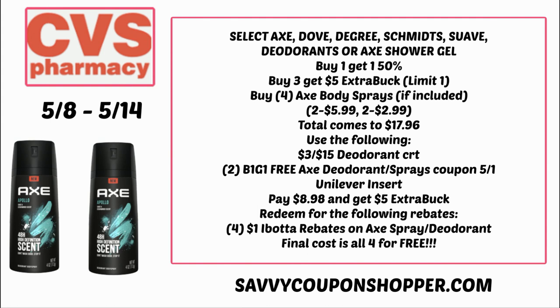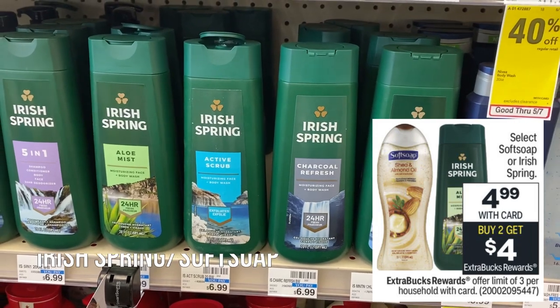Four of them at buy one get one 50% off is going to be $17.96. Use that $3 off $15 deodorant CRT since our total is $17.96, and two of those BOGO Axe coupons from the 5/1 Unilever insert. You'll pay just $8.98 for all four, but earn back a $5 Extra Buck. Then take your receipt and redeem to Ibotta — they have $1 cash back offers with a limit of five, so you'll get $4 back from Ibotta. That's how you grab four body sprays completely free this week at CVS. Awesome deal!